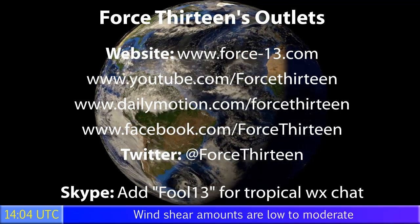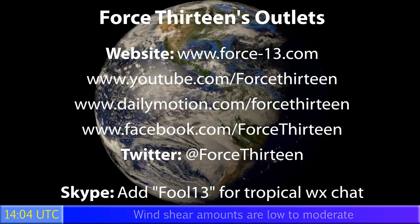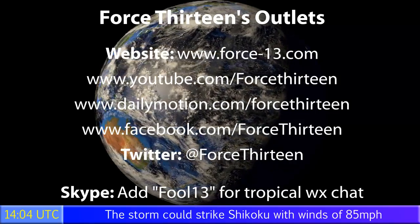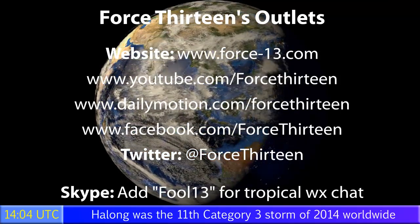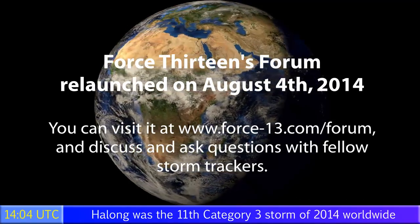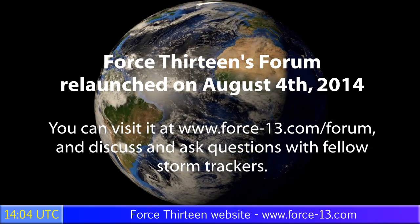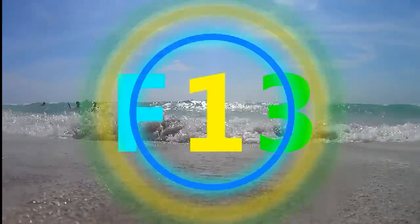You can visit Force 13 on any of its six outlets. The website force13.com will keep you most up to date. The YouTube and Dailymotion video pages will also keep you updated at regular intervals — just search Force 13. On social media, search Force 13 on Facebook and Twitter, or find us at @Force13 on Twitter. You can also speak to me personally on Skype — add Force 13 for tropical weather chat. The forum, launched on August 4th, is now available for discussing tropics with fellow storm trackers. The next update on this storm will follow at 2am UTC on August 7th if necessary.